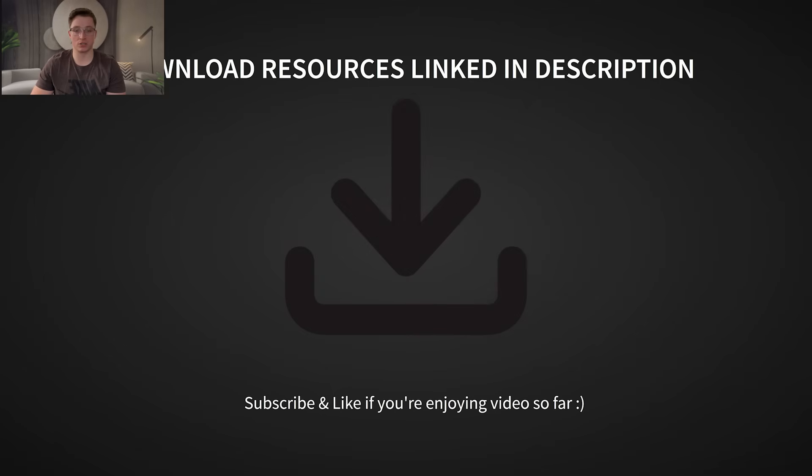If you want to run these calculations yourself, grab the Python script and setup guide in the description, and test it on upcoming earnings events. If you made it to the end, please subscribe, like, and comment for any video you might want me to cover going forward. Thank you.